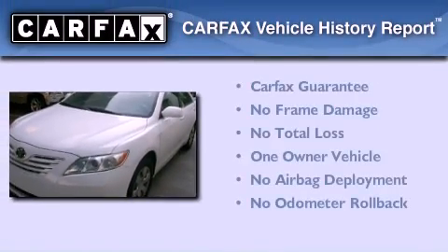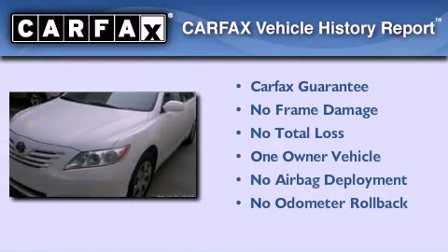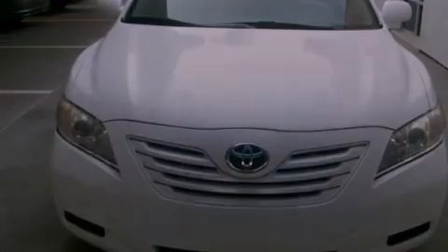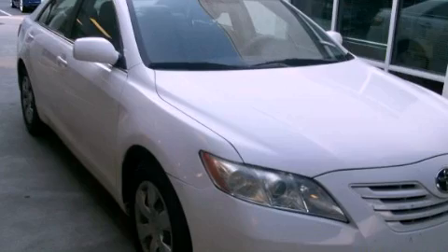This sedan has had only one owner, and it qualifies for the Carfax buyback guarantee. This vehicle won't last long at this price. Call and arrange a test drive now.